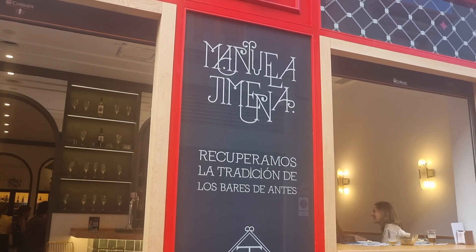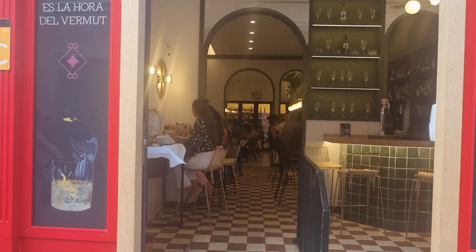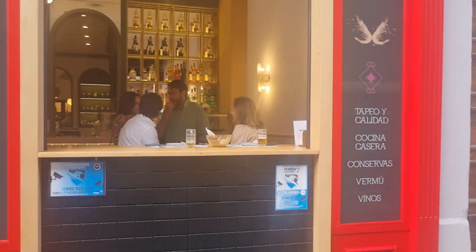I'll show you the name of it in case you want to Google Maps it if you're coming here. They've got a lot of bottles of wine, I can tell you that, and spirits up there as well.